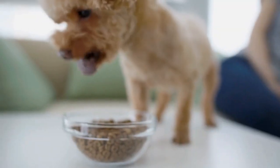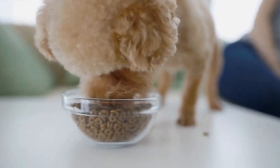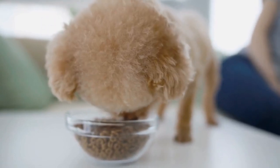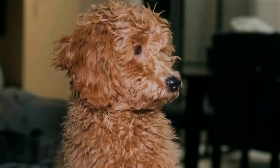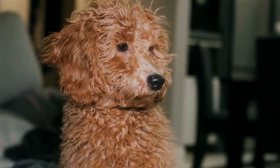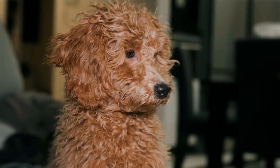One popular treat that poodles tend to gravitate towards is the classic bone-shaped biscuit. These biscuits are not only tasty but also beneficial for a poodle's dental health. Poodles have a tendency to develop dental issues such as gum disease and cavities, so the crunchy texture of these biscuits helps to remove plaque and tartar from their teeth.